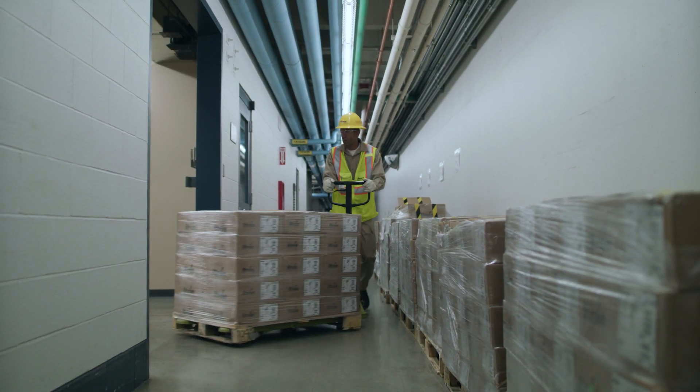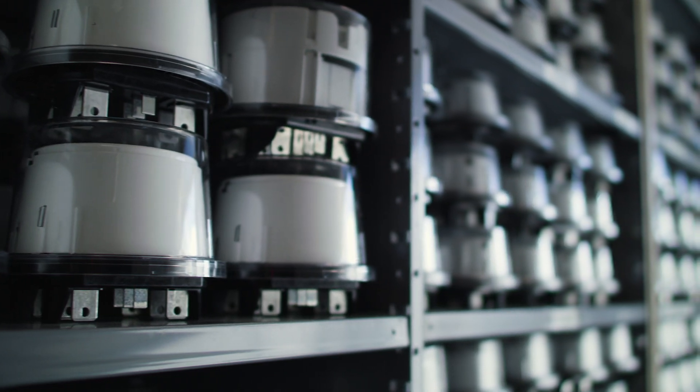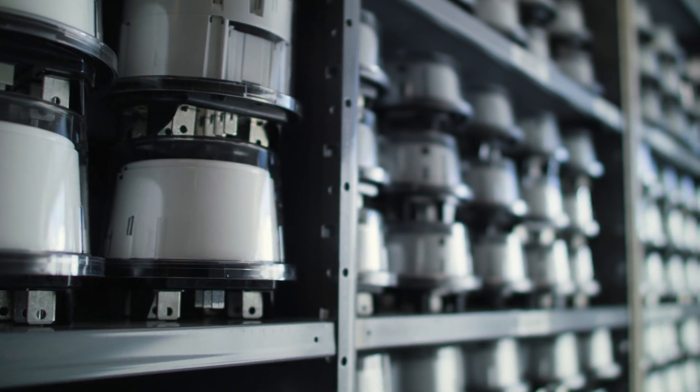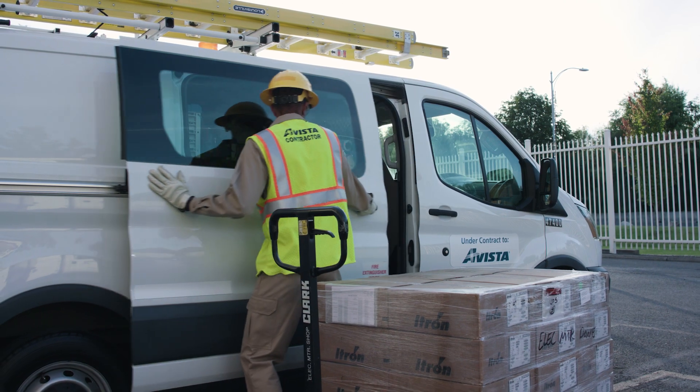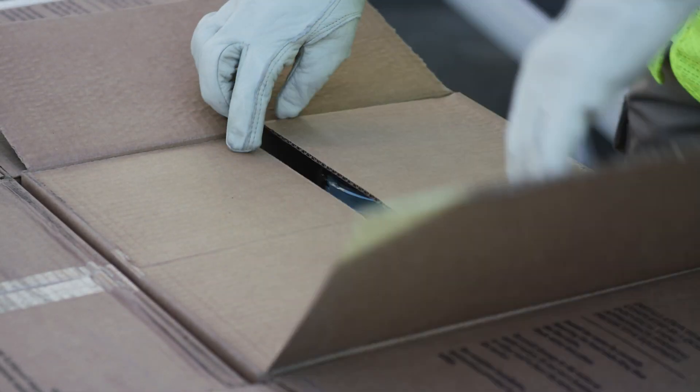If you're one of our Washington customers, you're about to receive new technology that will help you better monitor and manage your energy use, and enable us to improve the safety, reliability, and efficiency of energy delivery for all of our customers.